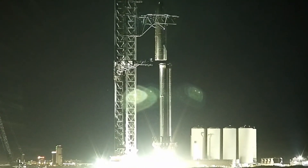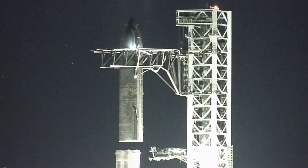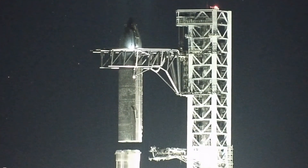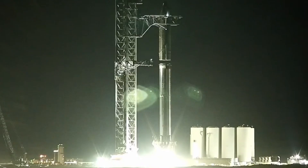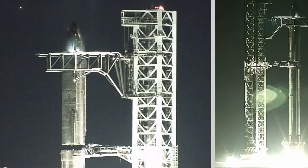Multiple SpaceX drones roamed around the rocket to document the milestone. At their peak, the tower arms then swung Starship about 45 degrees until it was directly above Super Heavy booster's interstage. The launch tower's Starship Quick Disconnect Arm, responsible for connecting the upper stage to ground systems, then swung in, partially deploying to fully stabilize the booster.